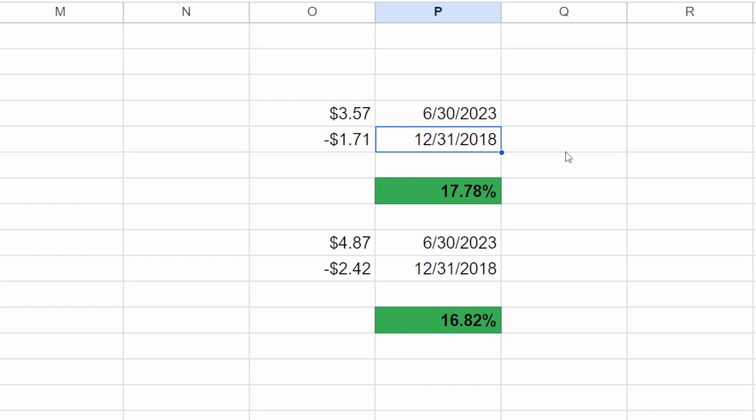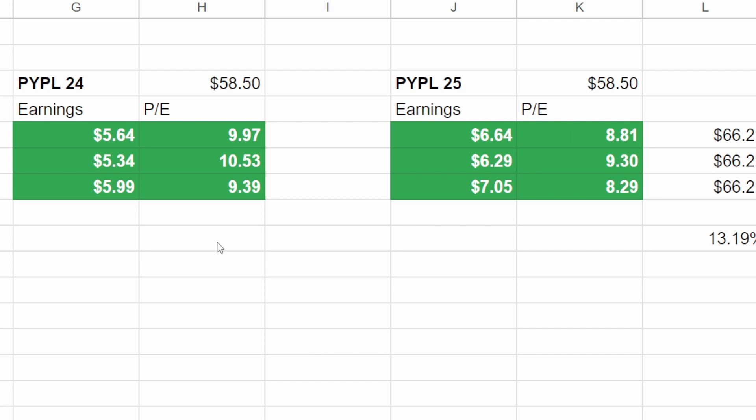I wanted to take a look at EPS growth over the last five years for PayPal. In 2018 they were bringing in around $1.71 in GAAP EPS, and in 2023 they're bringing in around $3.57 in GAAP EPS — equivalent to around a 17.5% growth rate year over year. Running the same calculation for non-GAAP EPS also comes out to around 17%, so we will use that 17% number going forward.